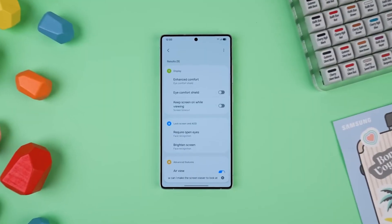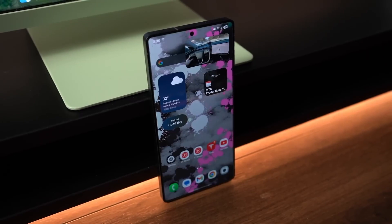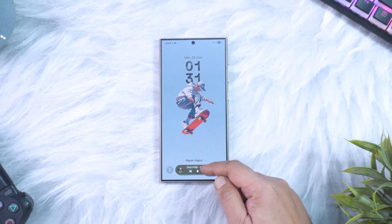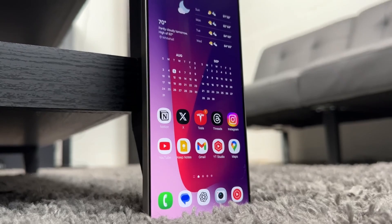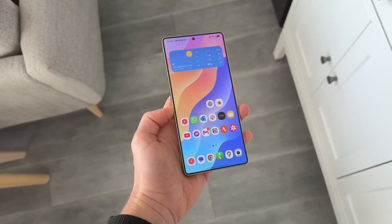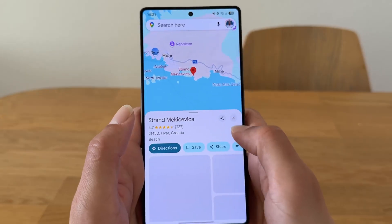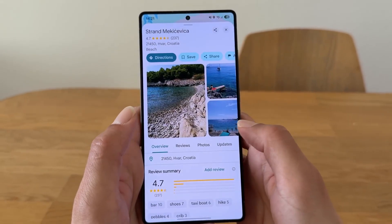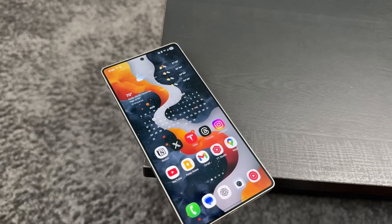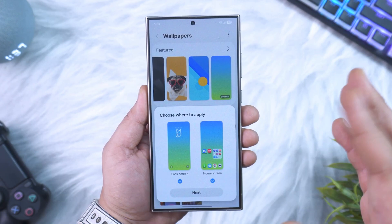The One UI 8.5 update is expected to reach a massive lineup of devices. That includes not just the Galaxy S25 family — S25 Plus, Ultra, Edge, and Fan Edition — but also the S24 and S23 generations, along with the S22 and even the S21 FE. Foldables like the Z Fold 7, Flip 7, Fold 6, Flip 6, and older Fold 5 and Flip 5 are also on the list. Even tablets like the Tab S11 Ultra and Tab S10 Plus are expected to join in, along with the A series lineup like the A56, A55, A36, and A35.